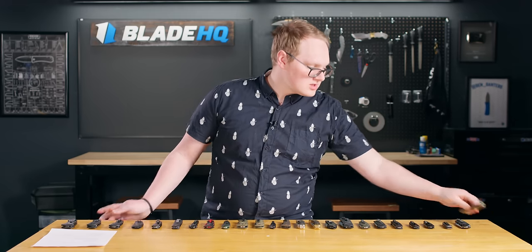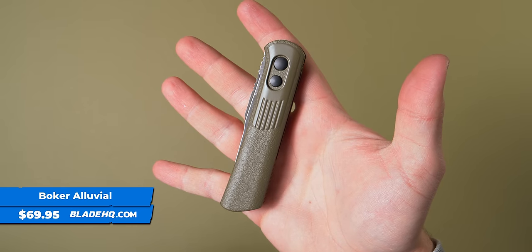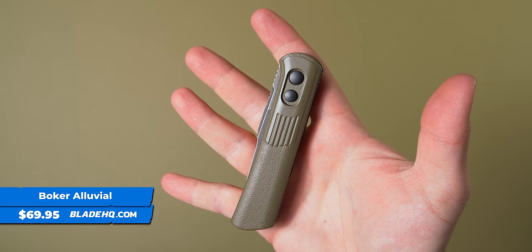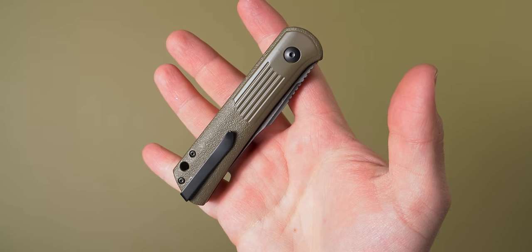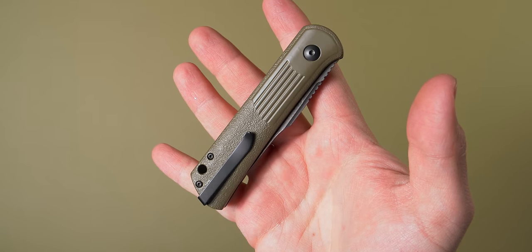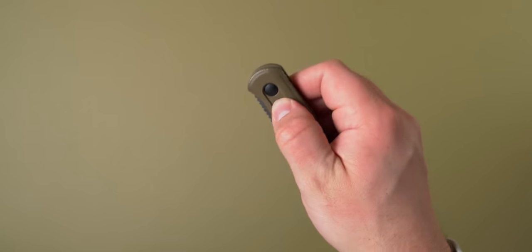Without further ado let's jump right in talking about the Boker Alluvial. This is a Justin Lundquist design and he's known for his folders — they usually have a front flipper or a top flipper. You might have seen the Kaiser Feist or the Civivi Lumi, but he makes a really great everyday carry automatic too.